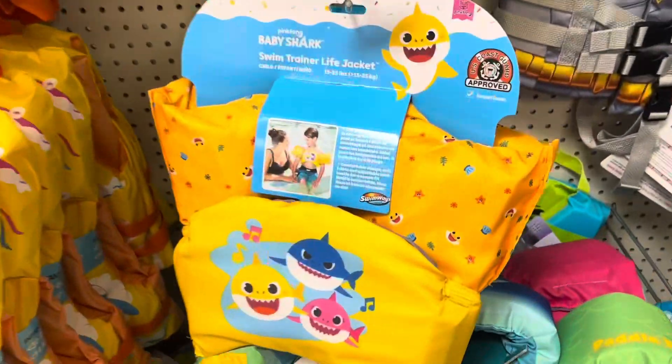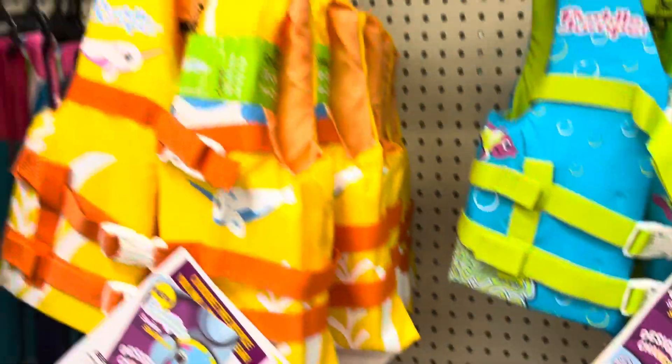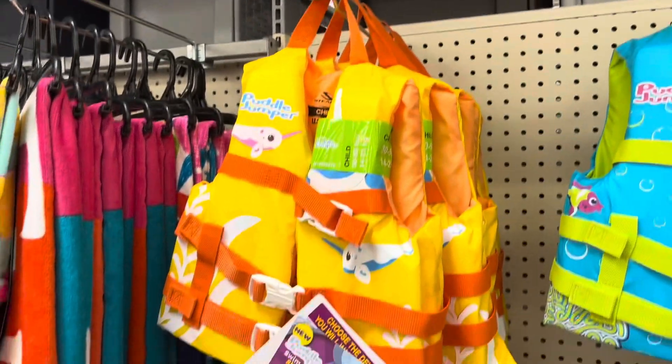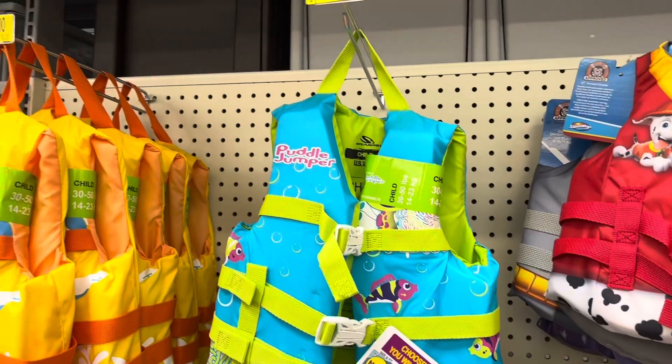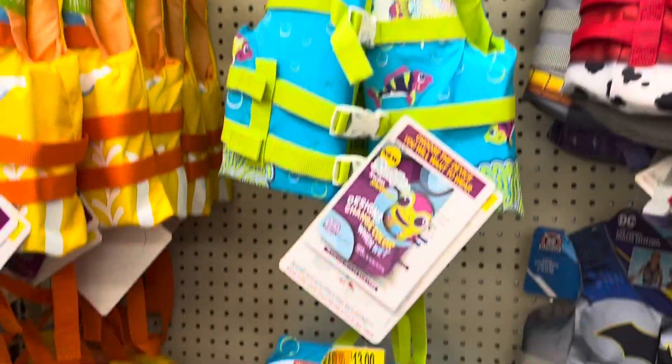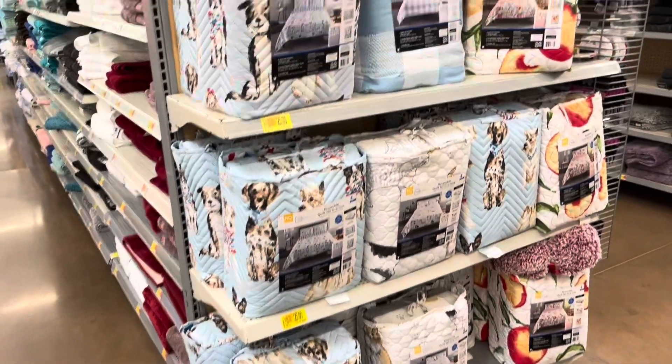Today I found some life jackets on sale at Walmart. These are the Baby Shark ones and they also have some bigger ones for only $13. They also have a cute blue one as well. These have little fish on them and, like I said, these were on clearance for only $13 if you're in need or want one for next summer.